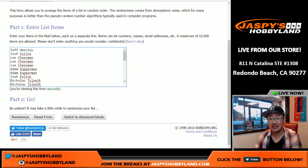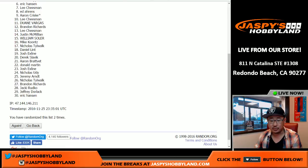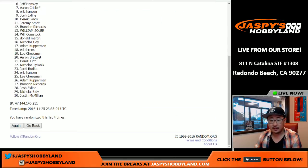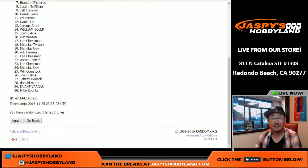Good luck everybody. Top three get football mixer spots. We'll go through the randomizer six times — one, two, three, four, five, and sixth and final time.